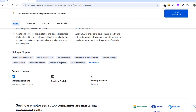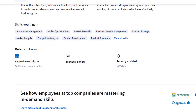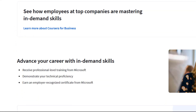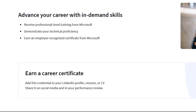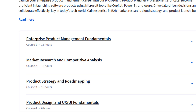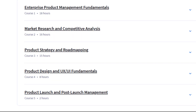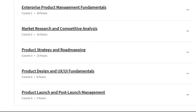It is intended for people who are new to product management or tech in general, so you don't need a background in either to get started. Some of the skills you will be gaining through this professional certificate include market research, product life cycle planning, working with AI tools, collaborating with teams, and managing security and compliance in products.